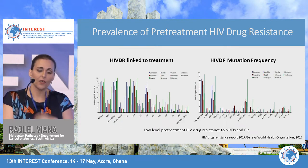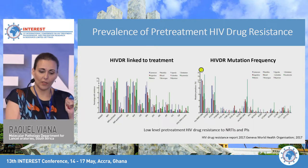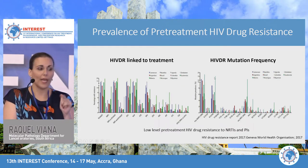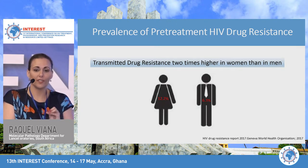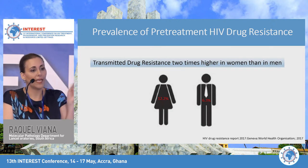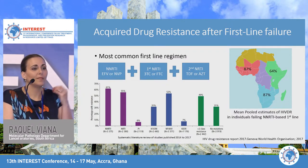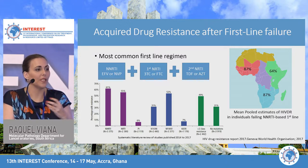Looking more closely at the survey data, pretreatment HIV drug resistance was low for NRTIs and PIs. For NNRTI resistance, K103N was the biggest contributor, followed by the Y181 and G190 mutations. Notably, transmitted drug resistance was two times higher in women than in men — 12.2% in women versus 6.3% in men. This means when these women start an NNRTI-based first-line regimen, they're already at a higher risk of failing that regimen.